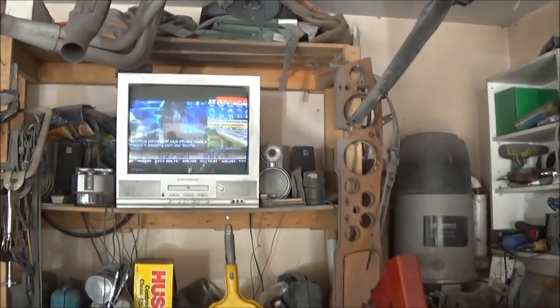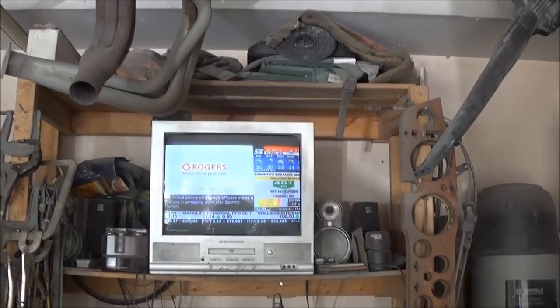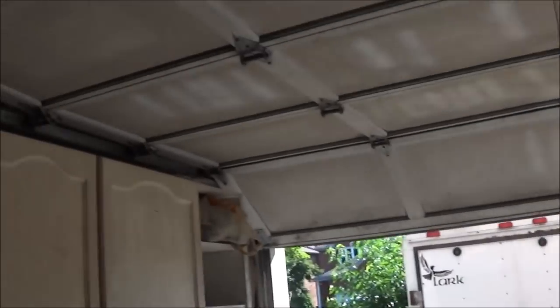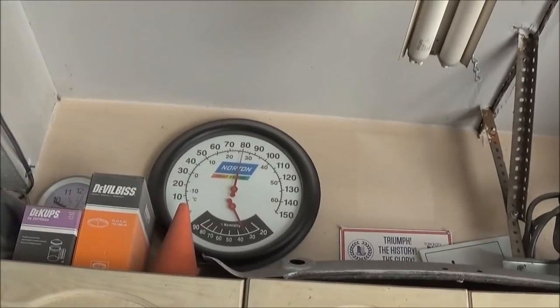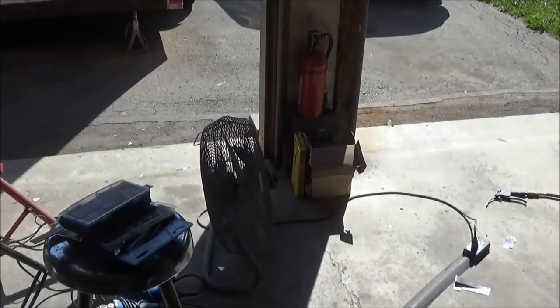Hey, good morning guys, Friday July the 13th, just coming up to 10 a.m. Another beautiful day in the neighborhood — it's going to be a hot one today, already 80 plus degrees out here. I think we're going up to about 95 today, so we'll definitely have a fan going in here.